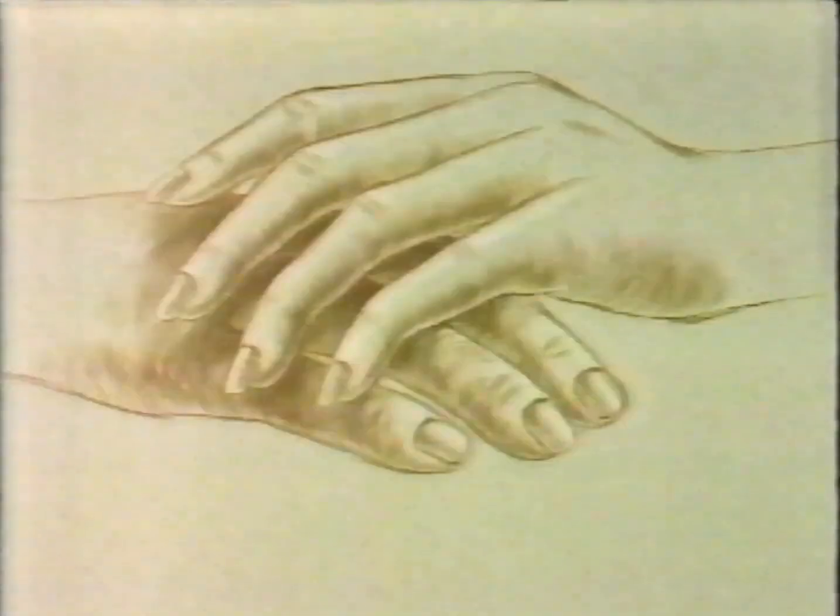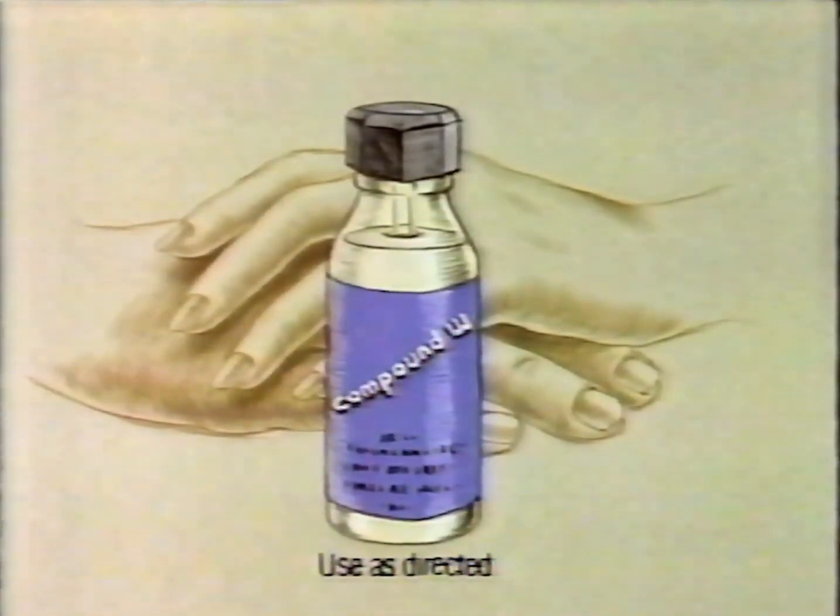Compound W. While it removes the wart, it removes the virus that causes it. Compound W. Proven effective.